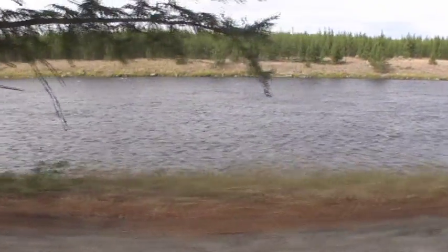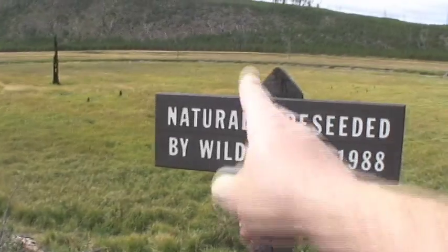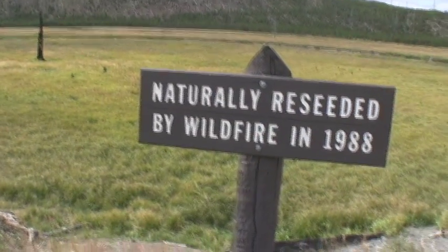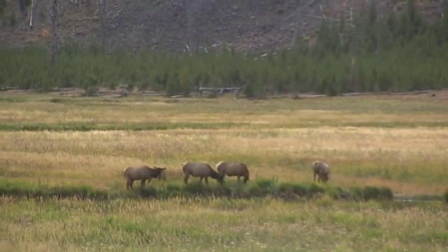Back on the road past the west entrance, I found some information. Did you know this area was receded in '88? Naturally. And we also found some elk.